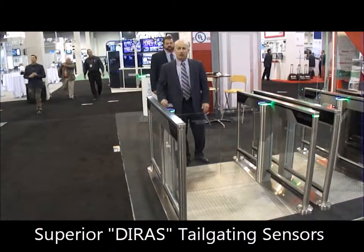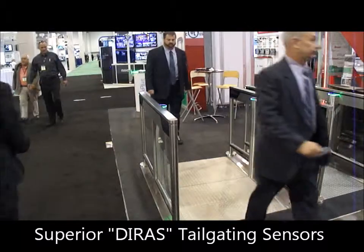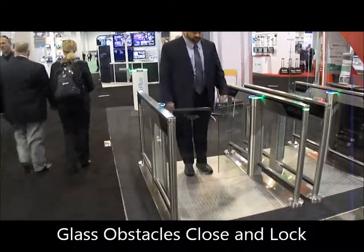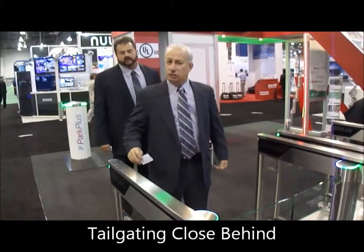This is the tailgating feature on the Slimlate. Now we're going to show the tailgating feature with a person a little bit closer.